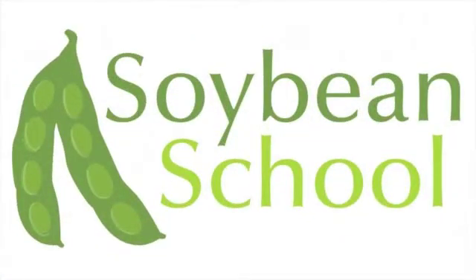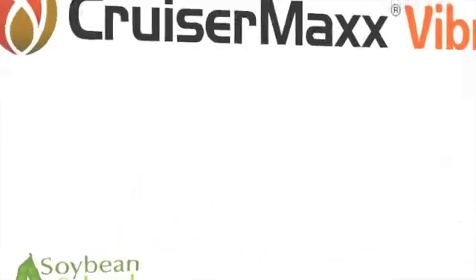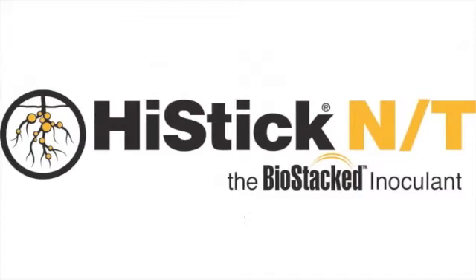The Soybean School on RealAgriculture.com is brought to you by Pride Seeds, Cruisermax Vibrance Beans, and High Stick N.T.